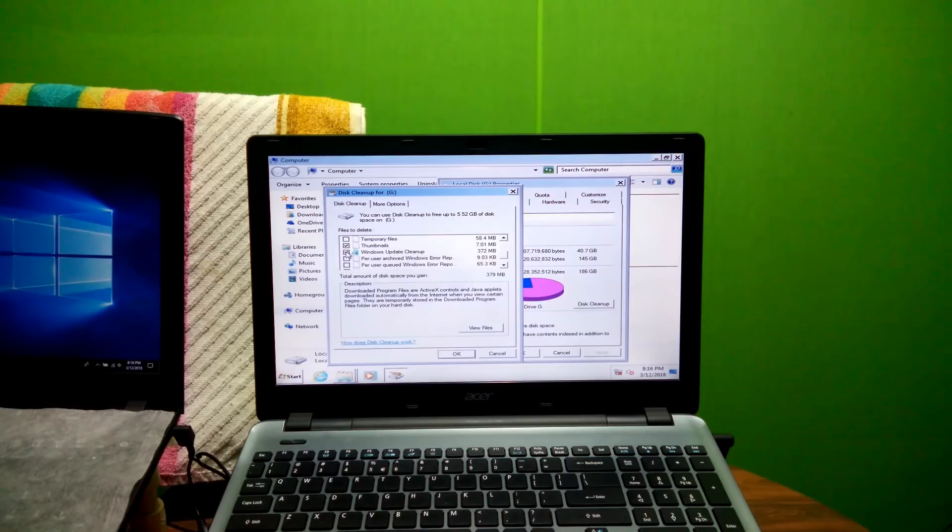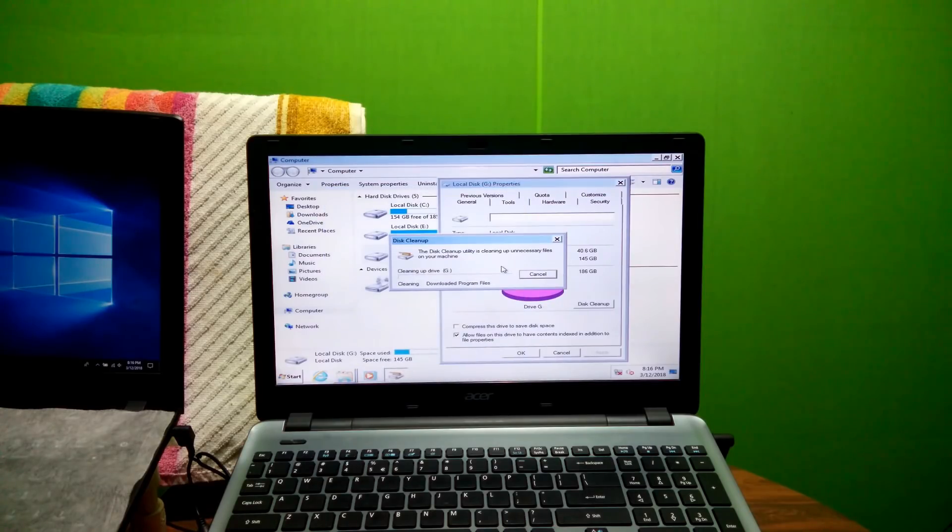Alright, next select and check the box for Windows Update Cleanup. Next, click on OK. Now be patient for a while until the process is complete — do not do anything.